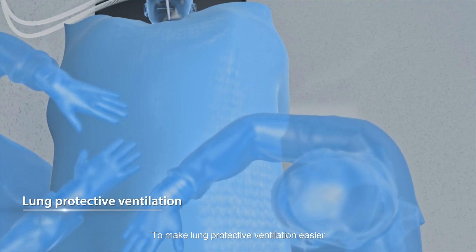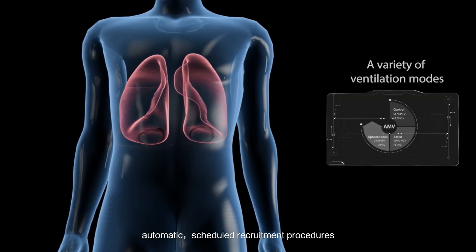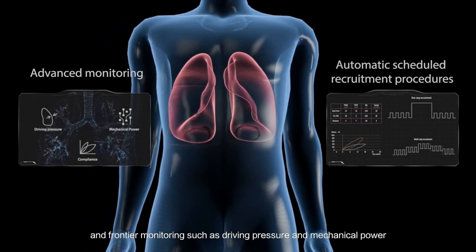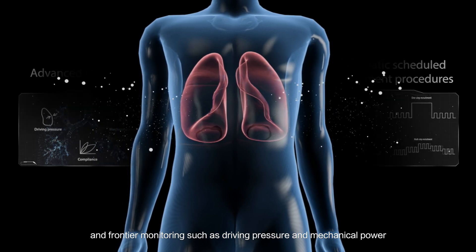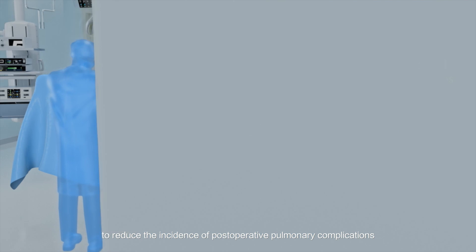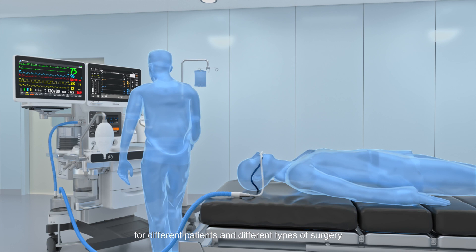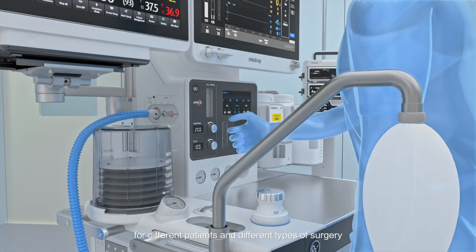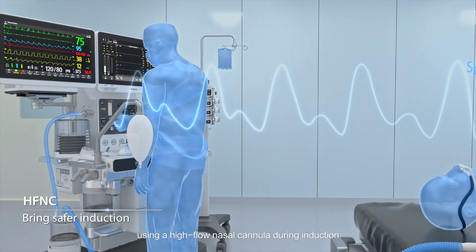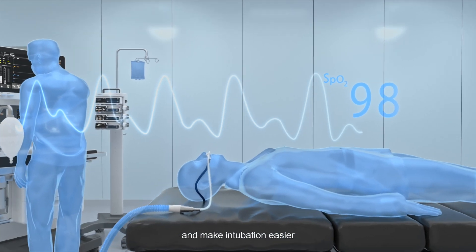To make lung protective ventilation easier, Mindray provides a variety of ventilation modes, automatic scheduled recruitment procedures, and frontier monitoring such as driving pressure and mechanical power, to reduce the incidence of post-operative pulmonary complications. Diversified ventilation methods provide professional support for different patients and different types of surgery. For high-risk patients, using a high-flow nasal cannula during induction can significantly increase safe apnea time and make intubation easier.